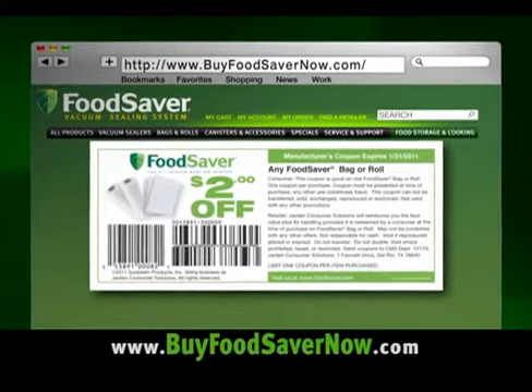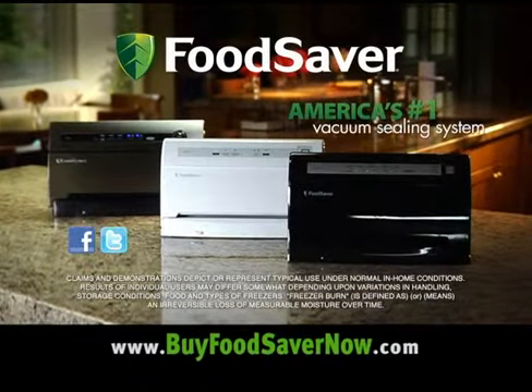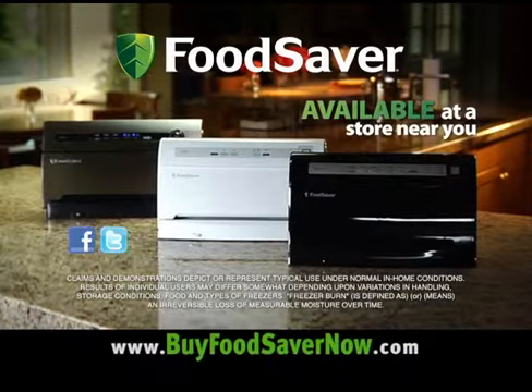There has never been a better time to start saving food and money with the FoodSaver system, America's number one vacuum sealing system. Available wherever small kitchen appliances are sold.